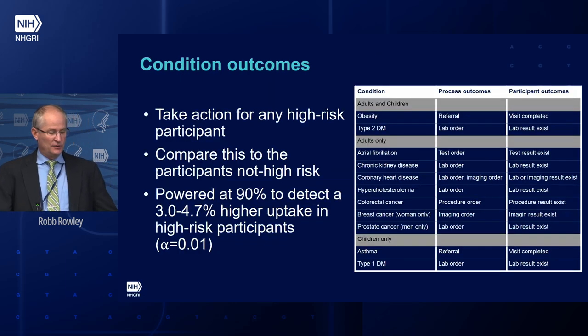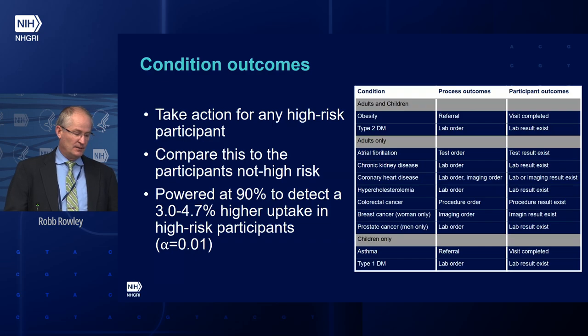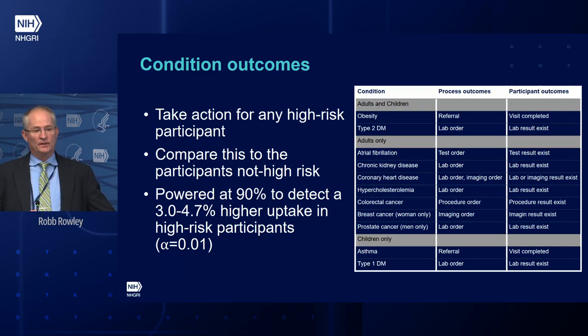This table looks at the conditions per outcome — process outcomes and participant outcomes — asking whether it was ordered and whether the clinician or participant acted on it. Looking at any action for high-risk participants compared to those not high-risk, the study is powered at 90% to detect a 3% to 4.7% difference between those two populations. To put it another way: if 10% of the not-high-risk individuals are getting a procedure, and the high-risk got 14.7%, we'd be able to detect that.